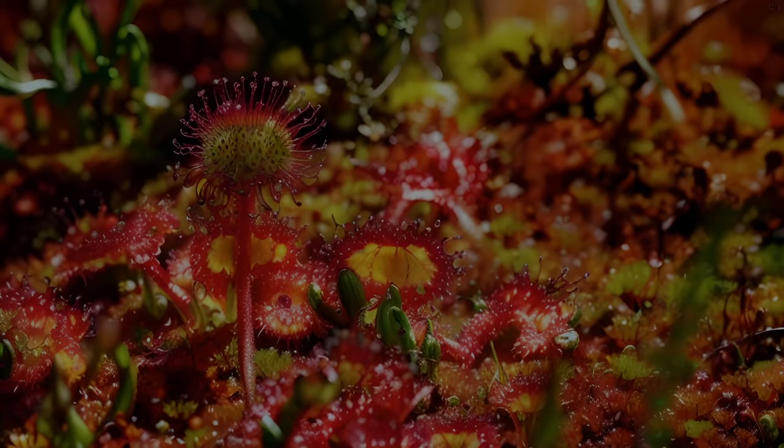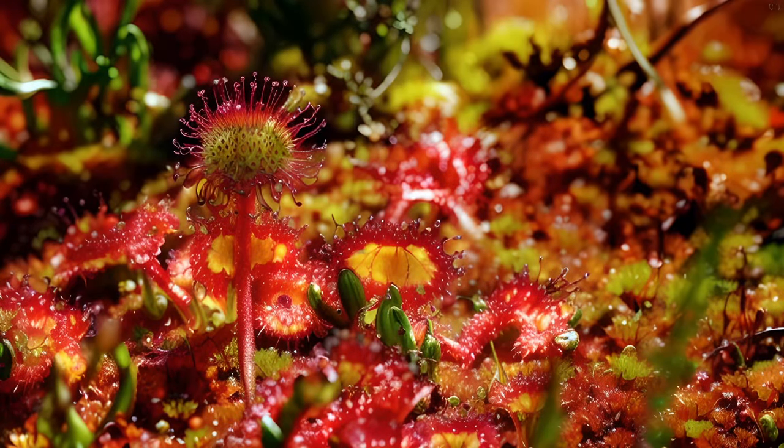We resume, then, with the genus Drosera, commonly known as Sundews. Drosera rotundifolia was studied extensively by Charles Darwin, and these studies formed a significant portion of his book, Insectivorous Plants. The leaves of Drosera are covered in relatively large trichomes, or hairs, that are sometimes also referred to as tentacles. Each of these tentacles secretes a droplet of adhesive mucilage, giving the plant its dewy appearance and the basis of its common name.